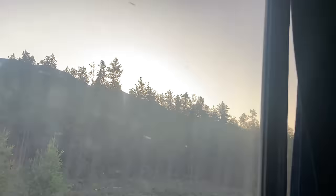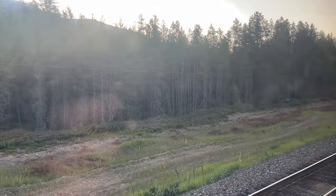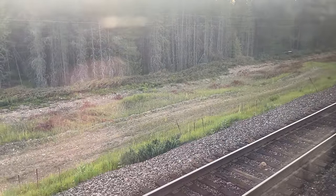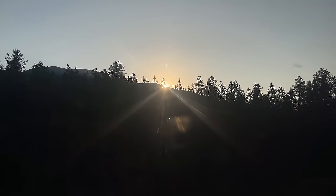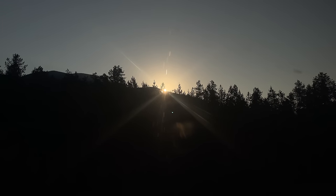Day two begins as the morning twilight sneaks in through the blinds, the sun rising above the mountains to our east. It's about 7 a.m. mountain time, our train having crossed into the next time zone overnight. We also missed out on state two of seven, with Idaho coming and going around 4 a.m. We're currently sitting stationary a few miles north of Whitefish, Montana — our first stop on day two — waiting for freight. An intermodal train finally trundles past on the main line, our train backing up past the switch to continue down towards Whitefish.